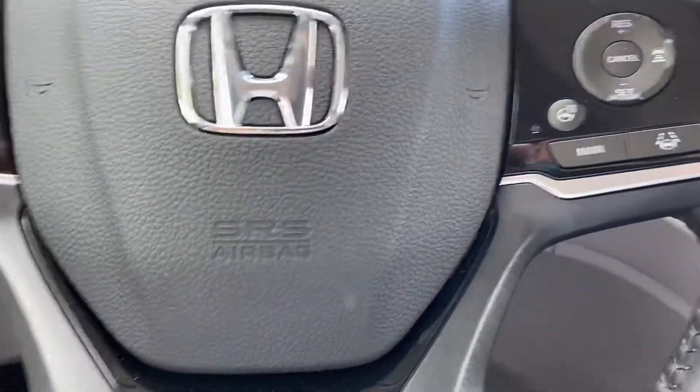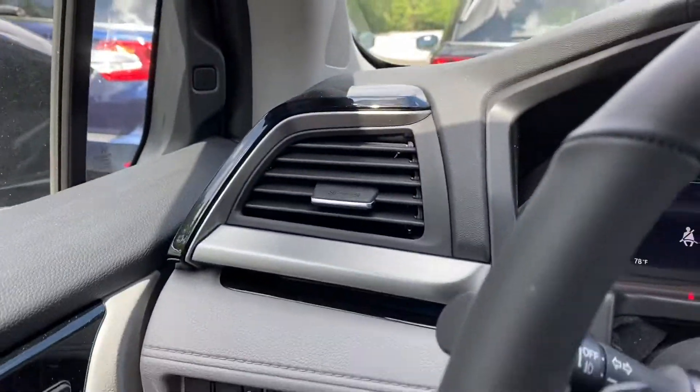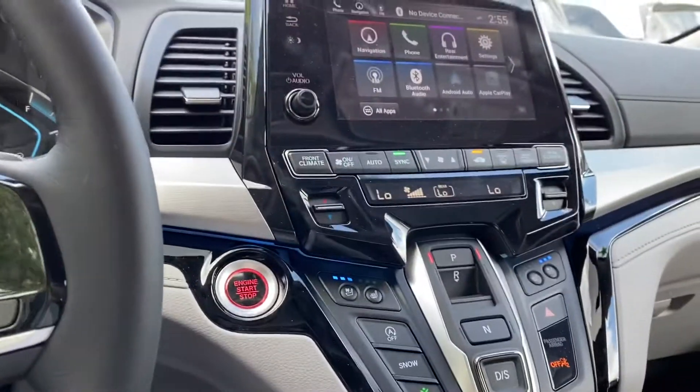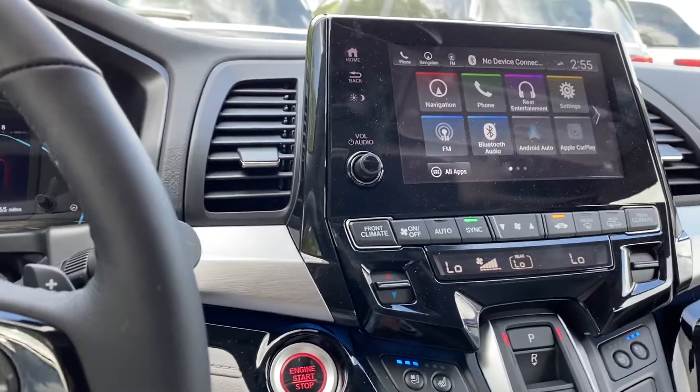The Honda safety features include blind spot indicators right here in the pillars. As you're driving down the road and a car is coming by, it will beep, and if you put your blinker on to try to get into that lane, it will flash and beep. There's also a wireless charger.